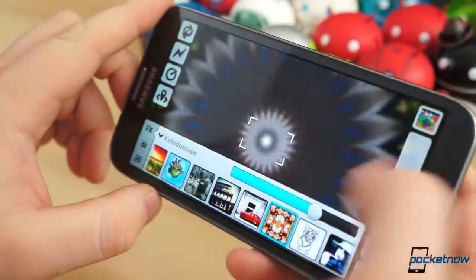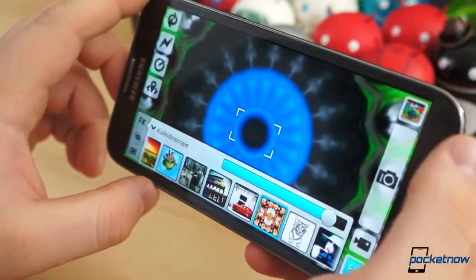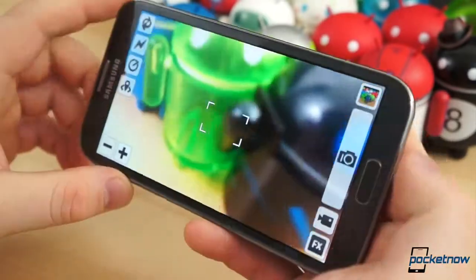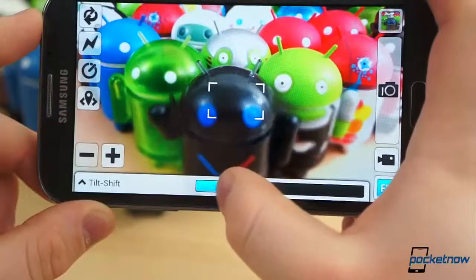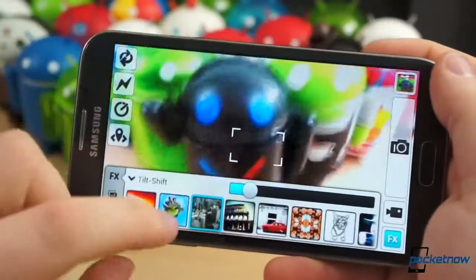Camera MX is another application full of various effects. When you open it for the first time, it looks like any other camera application. It has toggles for flash, self-timer, video recording, and zoom. It also has an effects button that reveals dozens of filters and frames. Some of the most notable effects are image order, kaleidoscope, little planet, and tilt-shift.